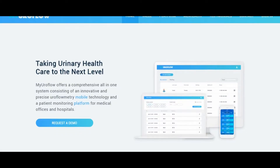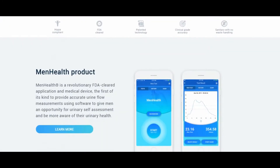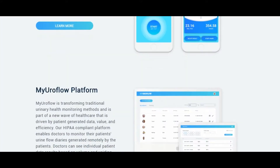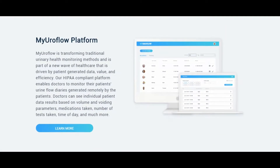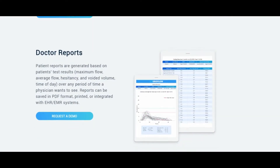My Euroflow is set to transform traditional urinary health monitoring methods by giving health professionals an end-to-end patient monitoring platform that comes with an innovative, precise, and FDA-cleared mobile uroflowmetry technology — MenHealth — that is a world away from those breakable Euroflow meters.